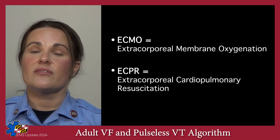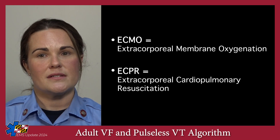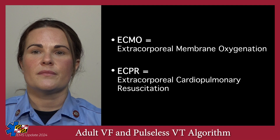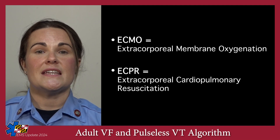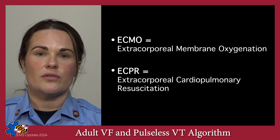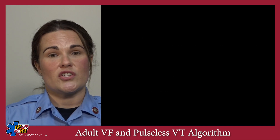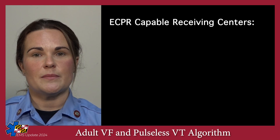However, the brain and vital organs quickly develop permanent damage during cardiac arrest, and despite being placed on ECMO, the body may be too injured to recover. Thus, there are very strict criteria for which patients can be placed on ECPR in order to increase the chances of good neurological recovery. While some hospitals can place a patient on ECMO, only a few hospitals in the region have the resources to perform ECPR.